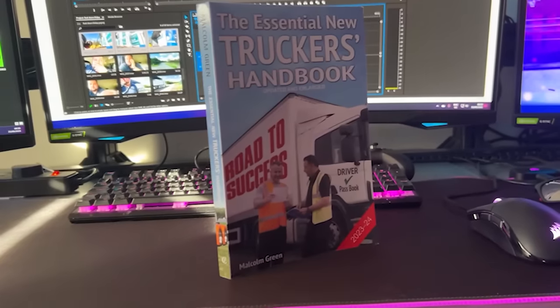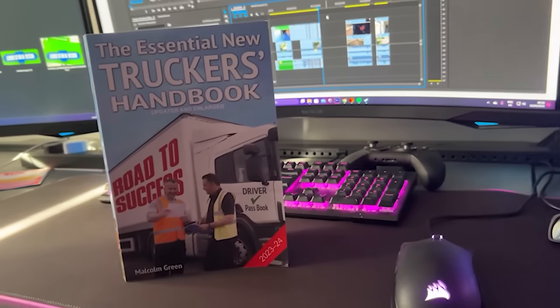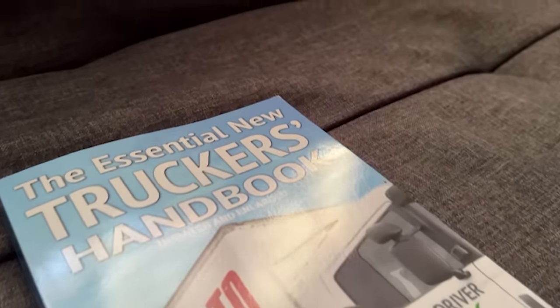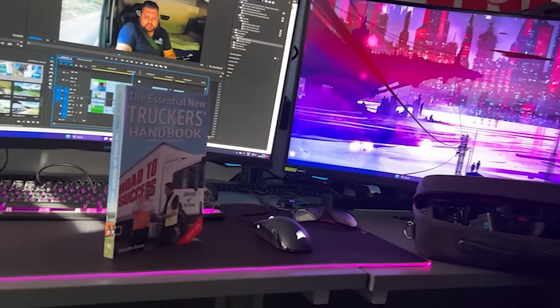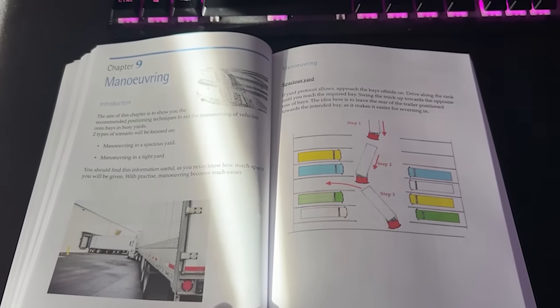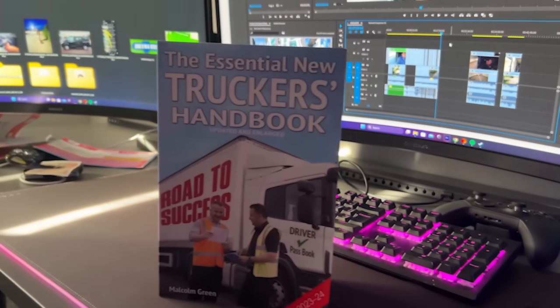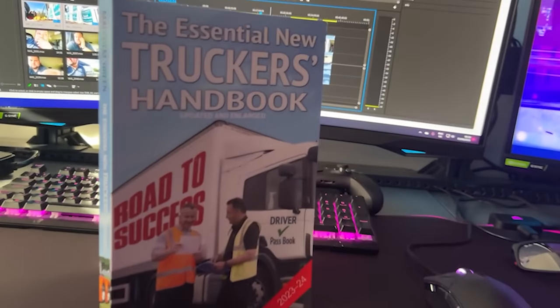The Essential New Truckers Handbook is a book aimed at new drivers who want to become part of the industry. This book will guide you through what to expect in the industry via its 28 chapters and will help you understand important rules and regulations such as driver's hours, loading and unloading, maneuvering and much more. This book also contains DVSA revision theory test questions and is a great read should you wish to gain some extra knowledge. The Essential New Truckers Handbook — updated and enlarged. Available now, link is in the description down below.